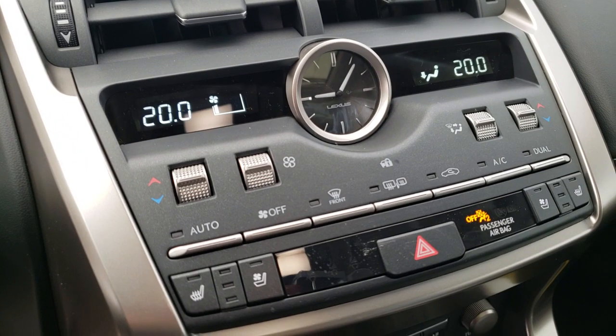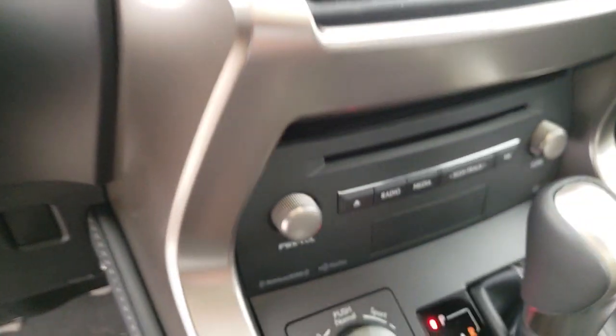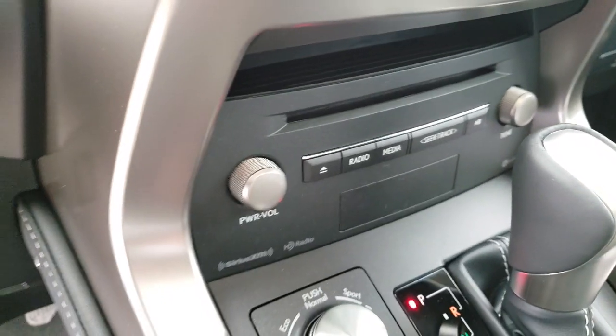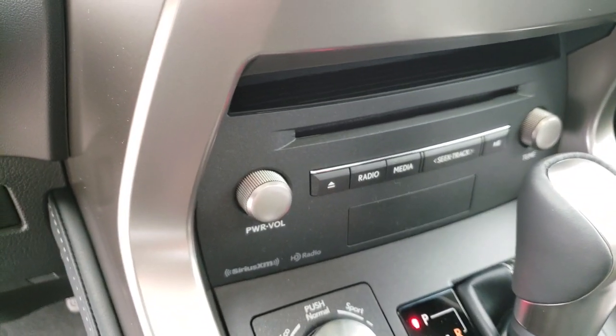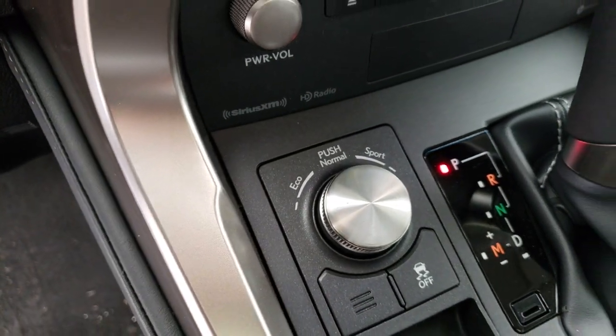Dual-zone climate control, heated and ventilated front seats, a 10 speaker premium Lexus audio system, and driving mode select.